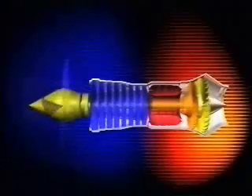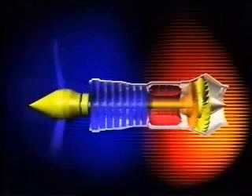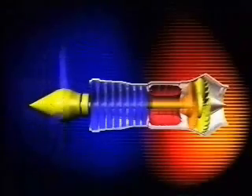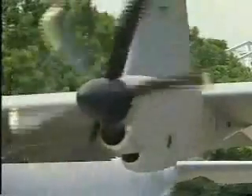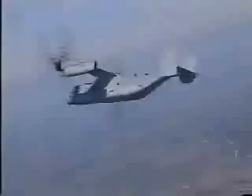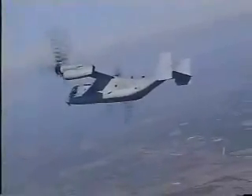A development of the turbojet is the turboprop. This has an extra turbine which, through a gearbox, drives a propeller. Aircraft powered by a turboprop are not as fast as those powered by a turbojet, but nevertheless, the turboprop remains a very efficient and economical engine.